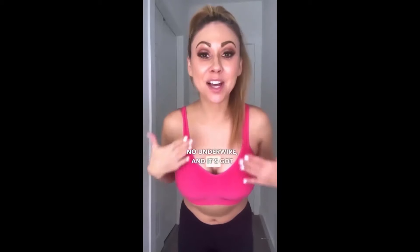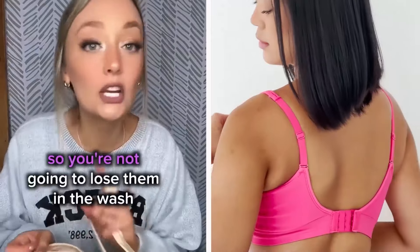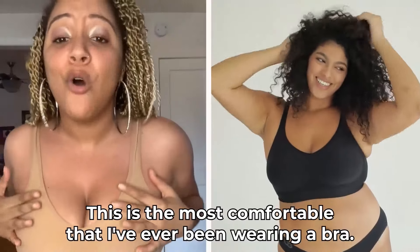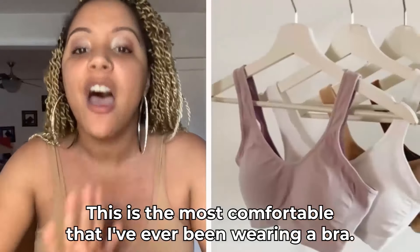There's nothing feeling uncomfortable, and it's got padding that's actually sewn in so you're not going to lose them in the wash. It is the best — it'll change your life, it's totally changed mine. This is the most comfortable I have ever been wearing a bra. I forget I'm even wearing a bra. I can ditch my sports bra now. Finally, a bra that I love.